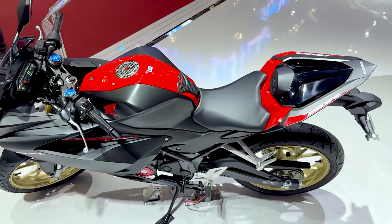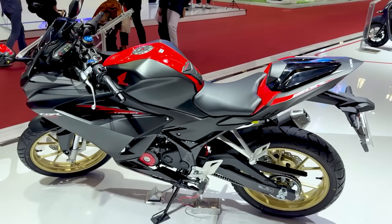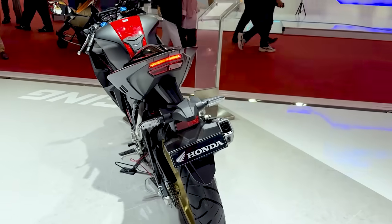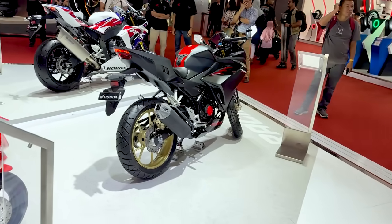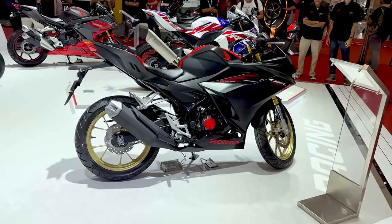Cakep ya, teman-teman semuanya. Dari belakang seperti ini, samping belakang seperti ini. Generasi terbaru 2025 yang baru diluncurkan oleh Honda sekitar 3 minggu yang lalu kira-kira.